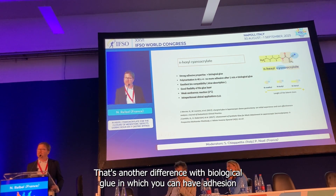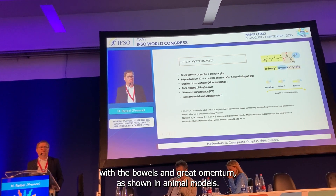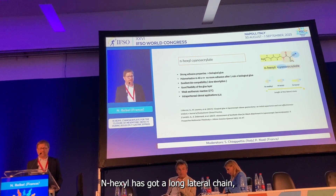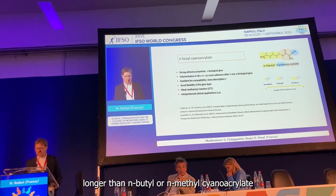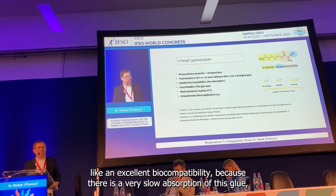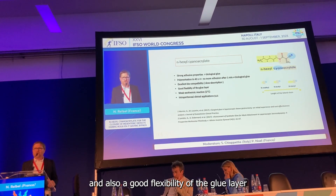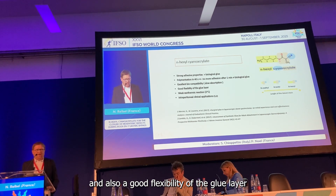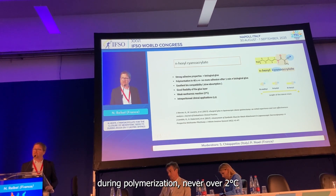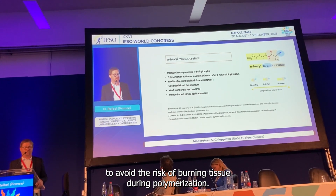That's another difference from biological glue, with which you can have adhesion of the bowel and omentum, as shown in animal models. Enixil has a long lateral chain, longer than N-butyl or N-methyl cyanoacrylate, giving it specific properties like excellent biocompatibility because there is very slow absorption of this glue, good flexibility of the glue layer, and minimal exothermic reaction during polymerization — never over two degrees Celsius — avoiding risk of burning tissue.